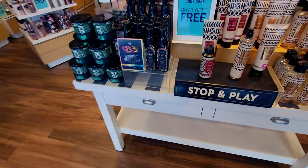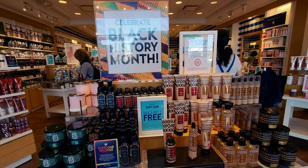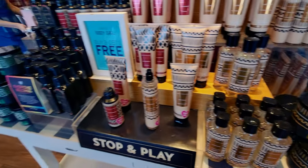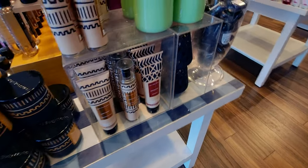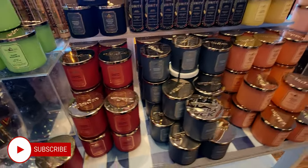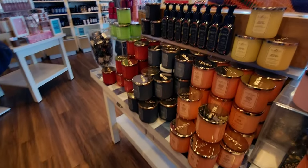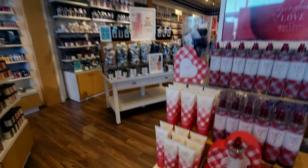Here we have the beautiful Black History Month collection. I still have not seen the fourth candle yet — even online. I hear there are four candles in the collection. So here we have Confident, Teakwood, and the Unity soap. It's a gorgeous store with a lot of natural light, very beautifully laid out.